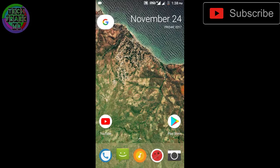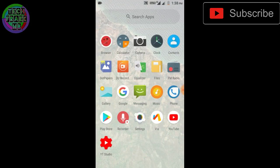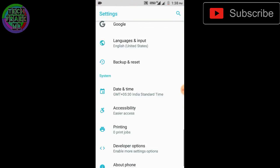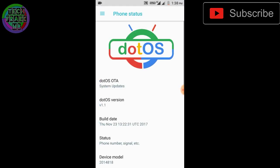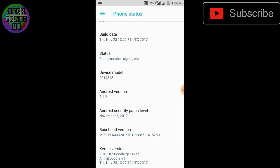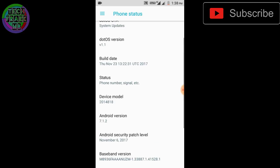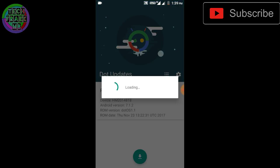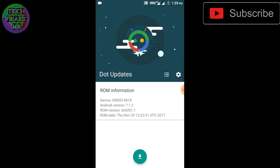In brief, the ROM doesn't have any sort of problem. The battery life is not so amazing but good enough for daily use. It is stable and comes with the November security patch, so I don't think you'll have any problems with it.